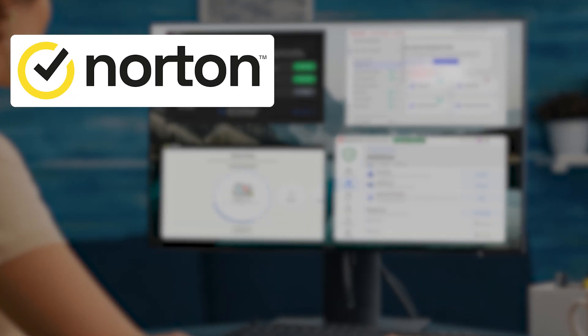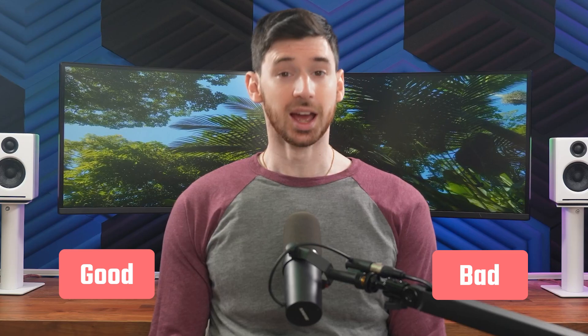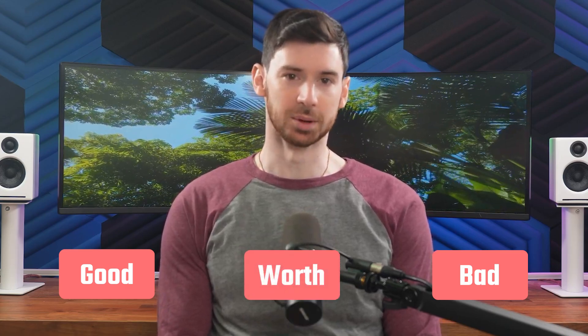Norton, TotalAV, Bitdefender, and McAfee. I'll break down what each one does well, where they fall short, and whether they're actually worth your time and money. By the end, you'll have a clear picture of which antivirus fits your needs the best. Let's get into it.